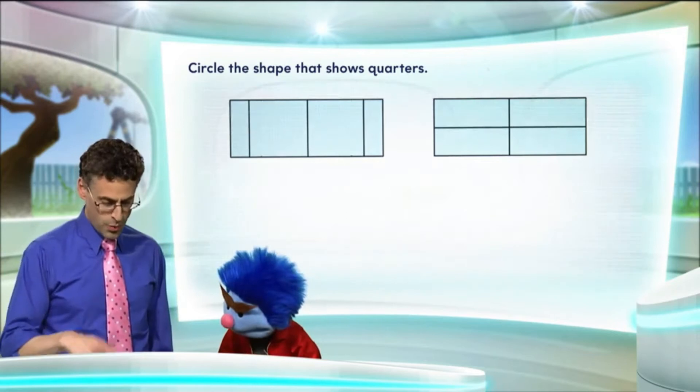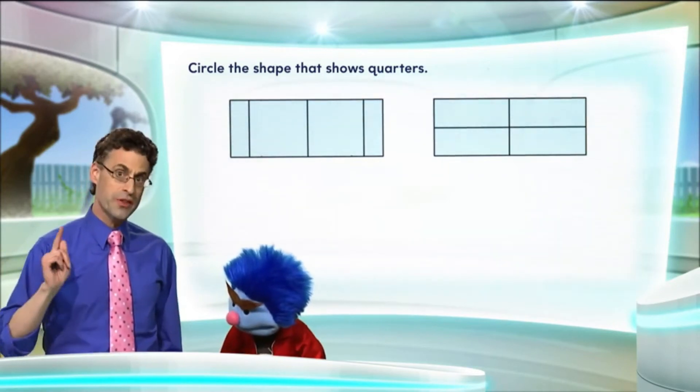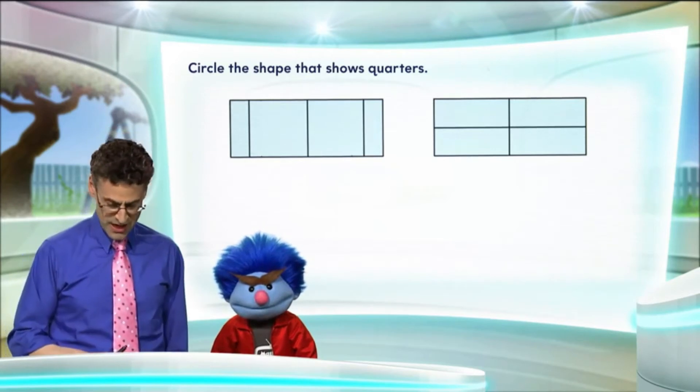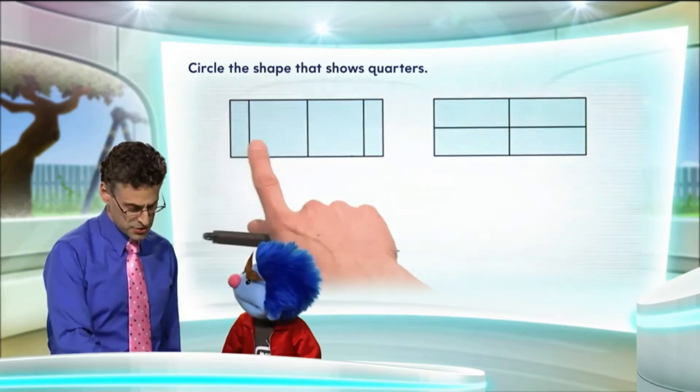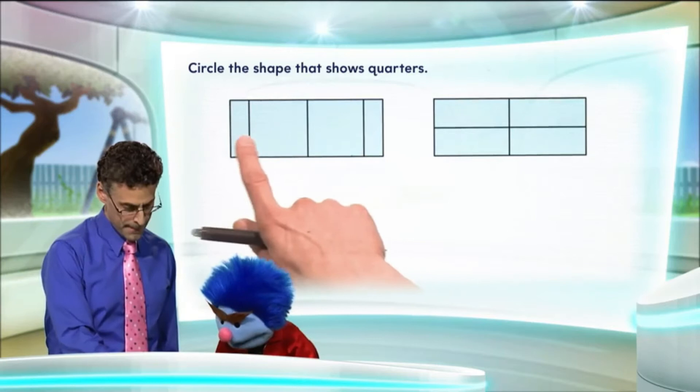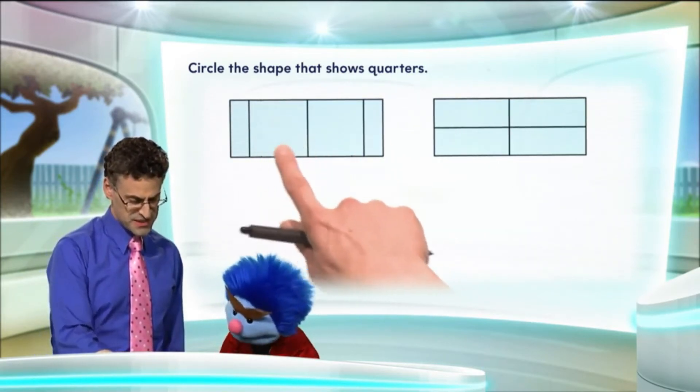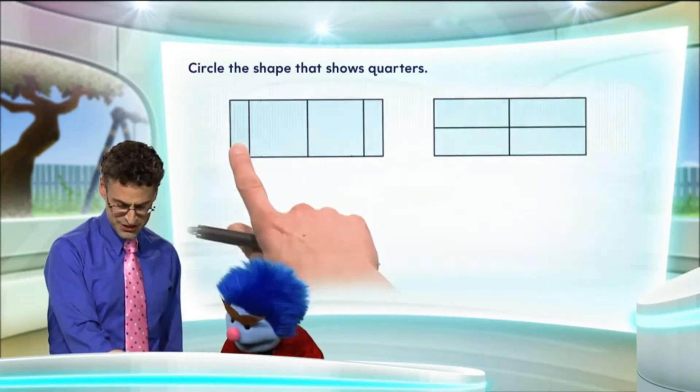Now, the question is, which one shows quarters? Remember, quarters mean that the parts are equal, so we have equal shares. Do these look like equal shares to you? No, this one looks really big. Well, some of them do, but not all of them — this looks big and that looks small.